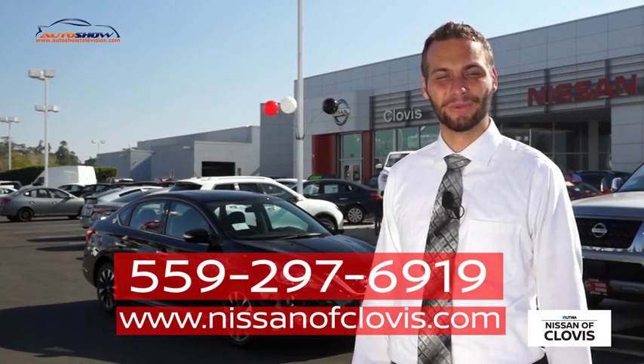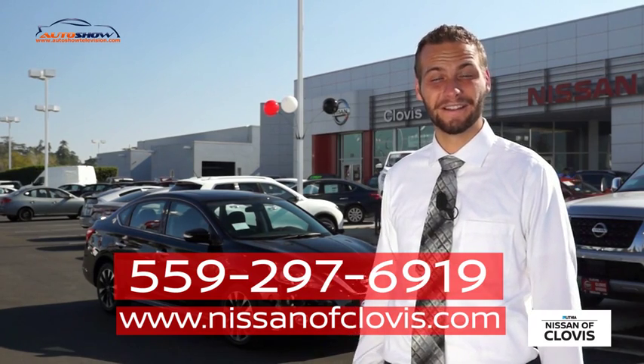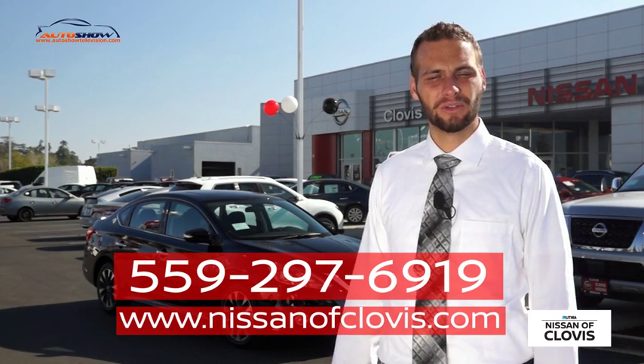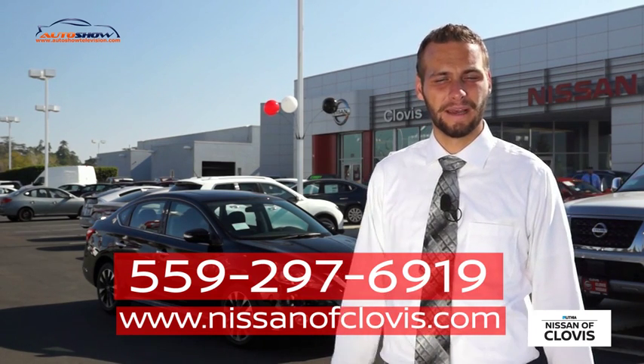We've recently taken a look at the new redesigned 2017 Nissan Sentra SR Turbocharged. It's located here at Lithia Nissan of Clovis. Come down and check it out and we'll actually take it out on the road and see how you like it.